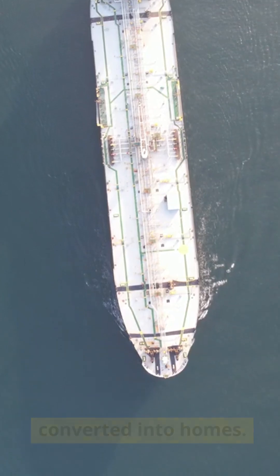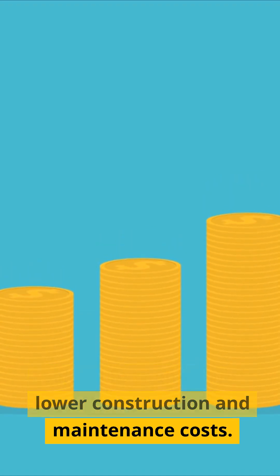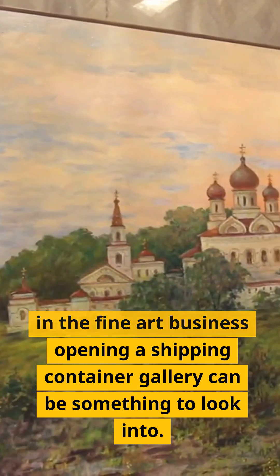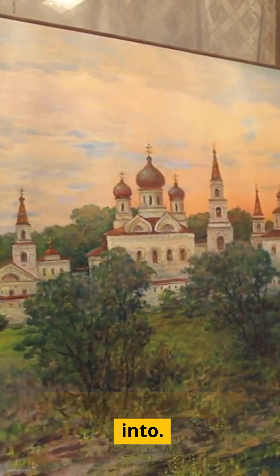Three: shipping container homes. Shipping containers can also be converted into homes. There is a huge market among homeowners looking for homes with lower construction and maintenance costs. Four: art gallery. If you are in the fine art business, opening a shipping container gallery can be something to look into.